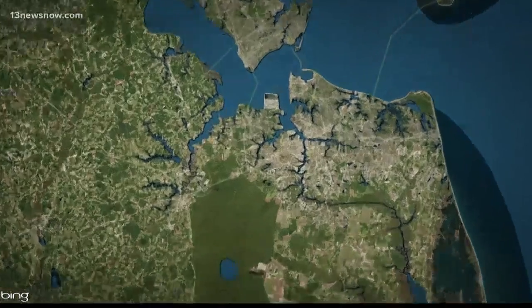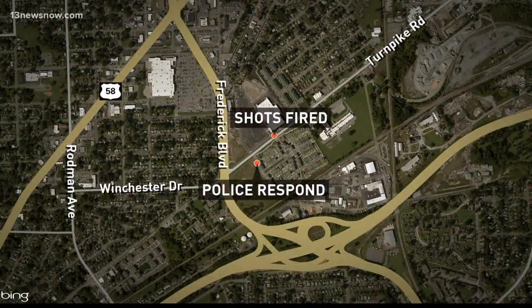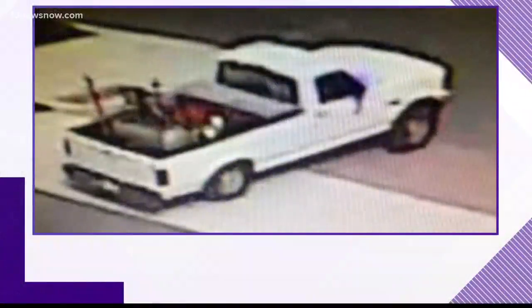A crime alert tonight in Portsmouth, where police are asking for your help finding leads in a crash that turned into a case of road rage. Shots were fired early Sunday morning near Turnpike Road and Corporate Drive. Police responded moments later to Depot Drive, where two people were cut by glass that broke when a bullet came through their windshield. Police say those two were in one car that crashed into another before someone started shooting. Tonight police are looking for a white truck that took off before they got to the scene. If you know anything that can help, call the crime line.